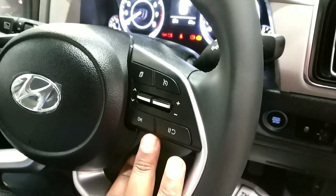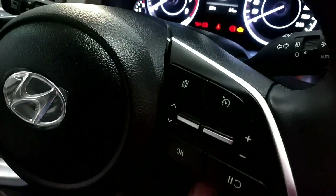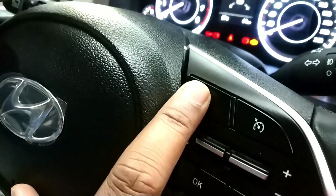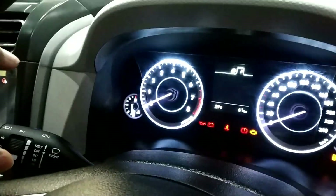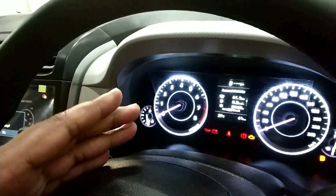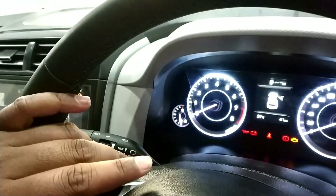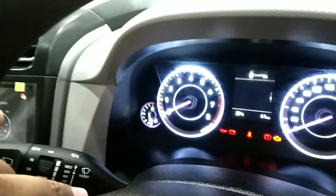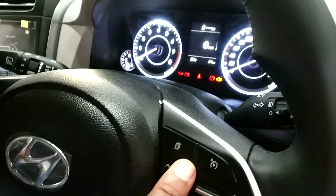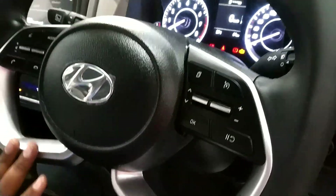There is a cruise control option. It also has a multi-information display button where you can see how many kilometers have been driven, fuel average, and how long the car has been running.